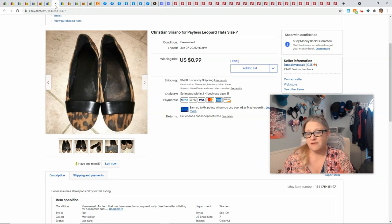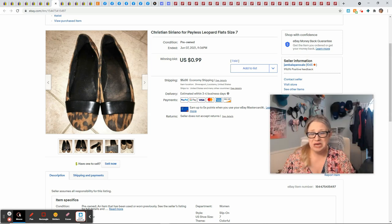These shoes came in the same Facebook Marketplace lot as that Target tee. As you can see they're just kind of beat-up shoes — they weren't in great condition. They sold for $0.99 plus $5 shipping, so I made $0.72 on these.